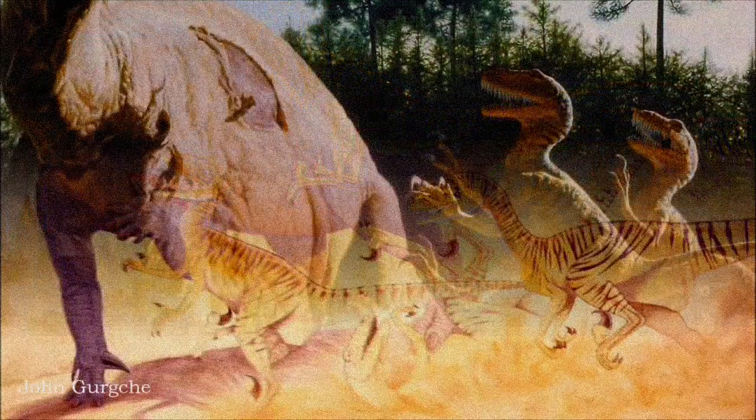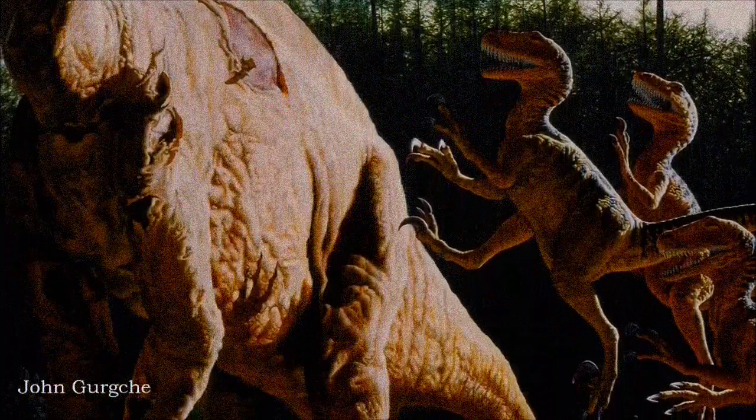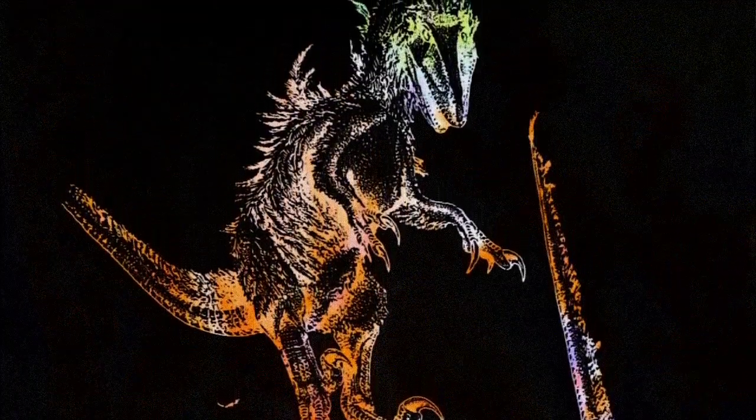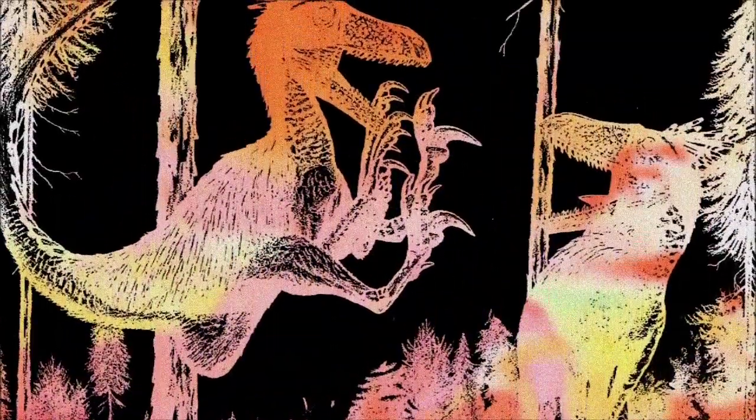As the theory that birds evolved from dinosaurs gained traction in the 80s, paleontologists began suspecting that dromaeosaurs like Deinonychus might have been feathered too. Some artists, including Bakker and Gregory Paul, started adding feathers to their depictions, though the idea didn't become mainstream right away.